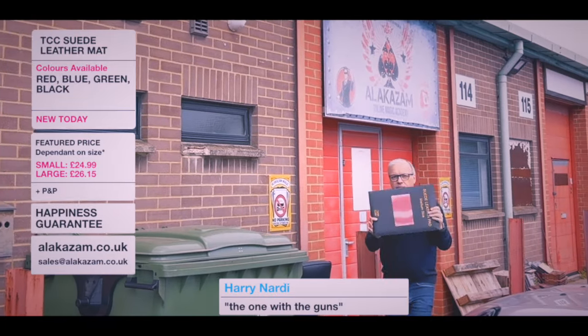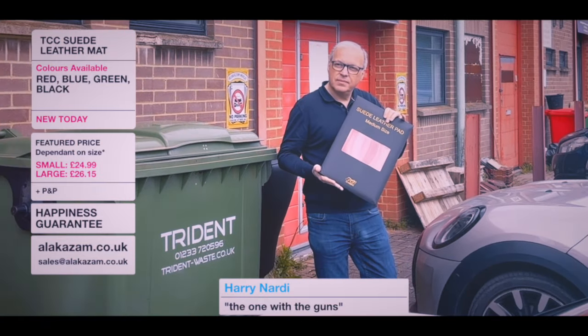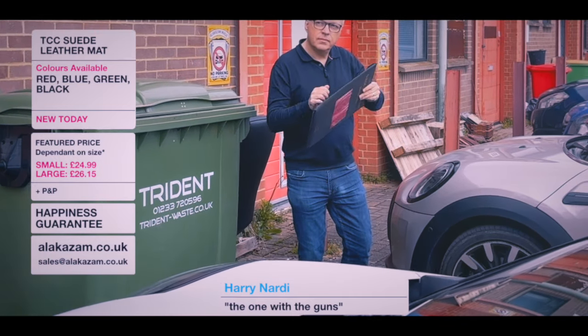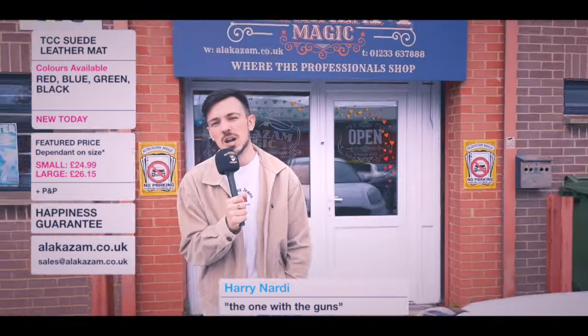That is a TCC suede leather mat. It says medium size but it's actually the small one on our website. Comes in four colors: black, blue, green, and red. It's our preferred close-up mat of choice — beautiful hard underneath with a lovely top, which is perfect for cards, coins, and anything else. Enjoy the rest of your day!